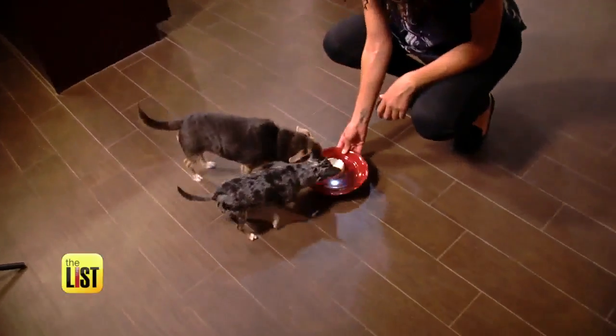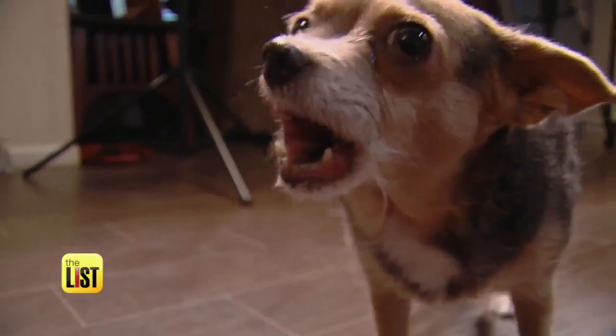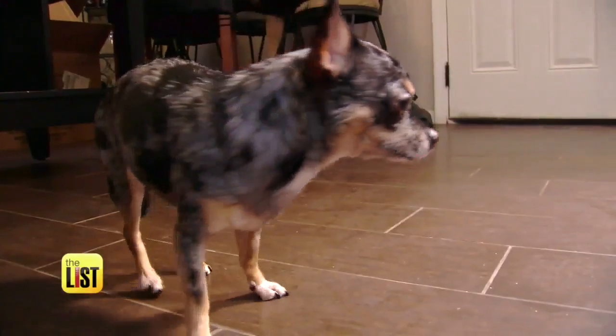Come on girls, come get it! Bonkers went bonkers for it but Lola could leave it.